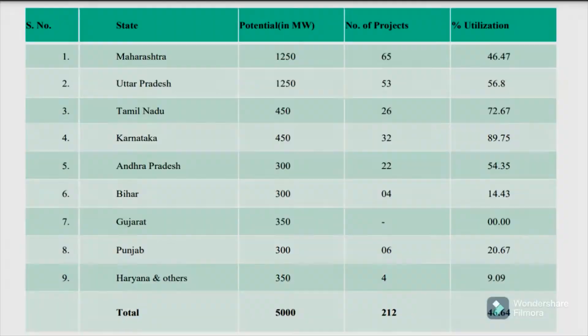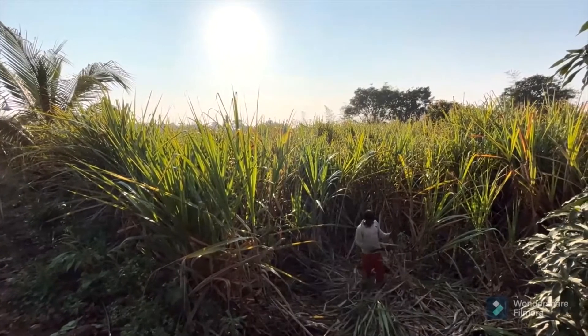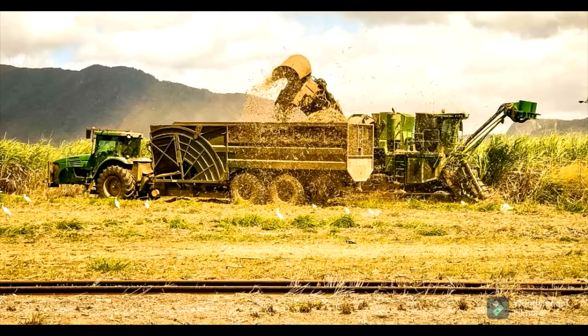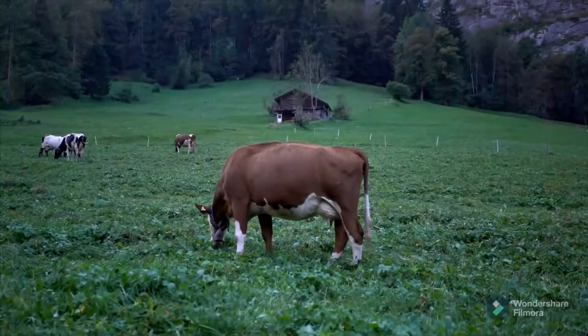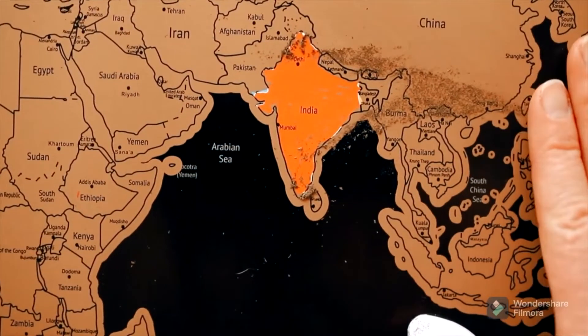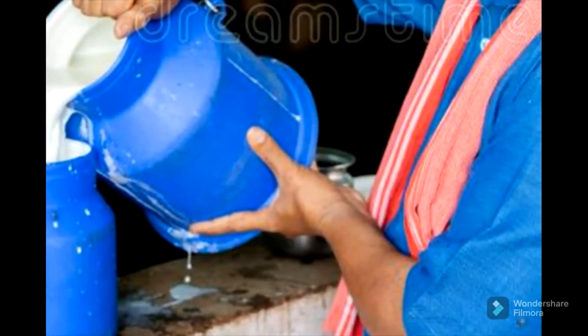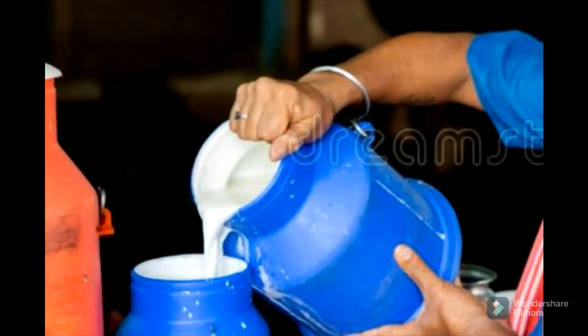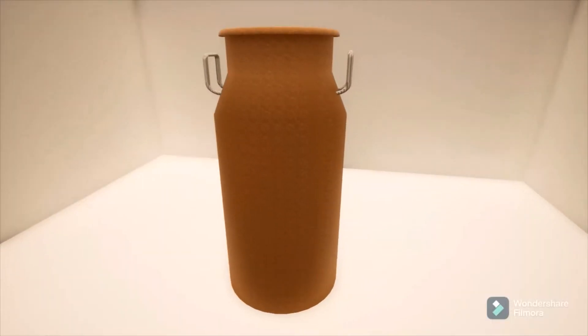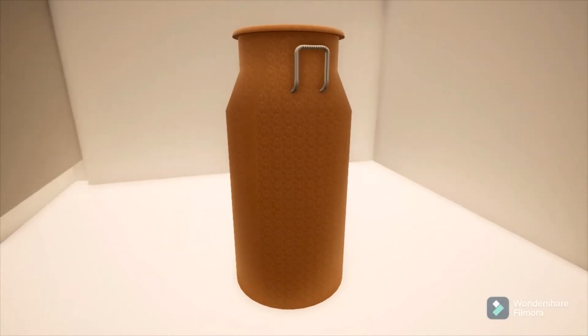India is the largest producer of sugarcane in the world. One of the most prevalent agricultural residues in the world is sugarcane bagasse. At the same time, with 23% of the world's milk production, India is the leading milk producer. Most milk is carried from rural regions wrapped in plastic containers, so bagasse can be made into containers which can replace commercially available plastic containers.